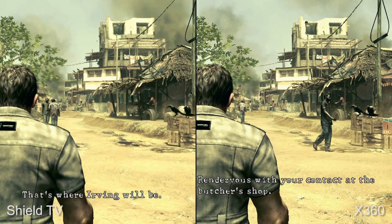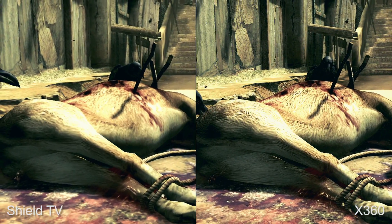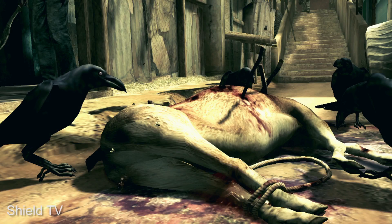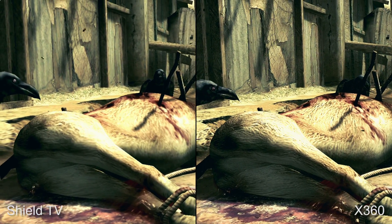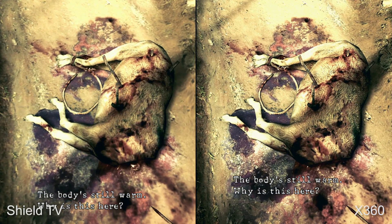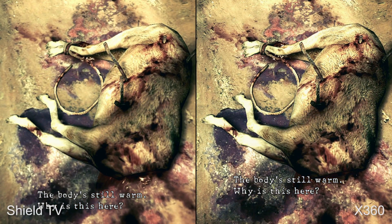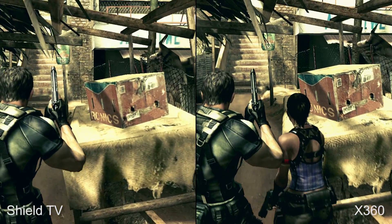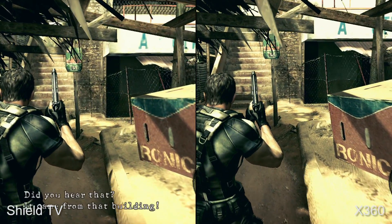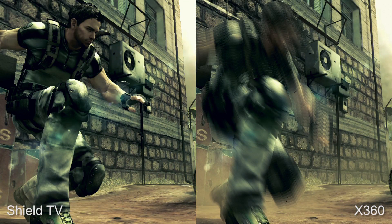Outside of that, there are unusual discrepancies with the artwork. Texture resolution is noticeably lower on the Android TV version, despite the fact that the Nvidia microconsole has a total of 3GB of memory, up against just 512MB on the Xbox 360. Surely we should be looking at upgraded assets, at least on par with the PC version, and not a visual downgrade. Unfortunately, that's not what we get here, and in addition to that, certain special effects have also been paired back. Object blur is missing, while camera motion blur tends to kick in less often.